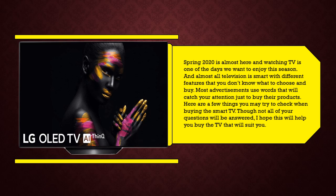Though not all of your questions will be answered, I hope this will help you buy the TV that will suit you.